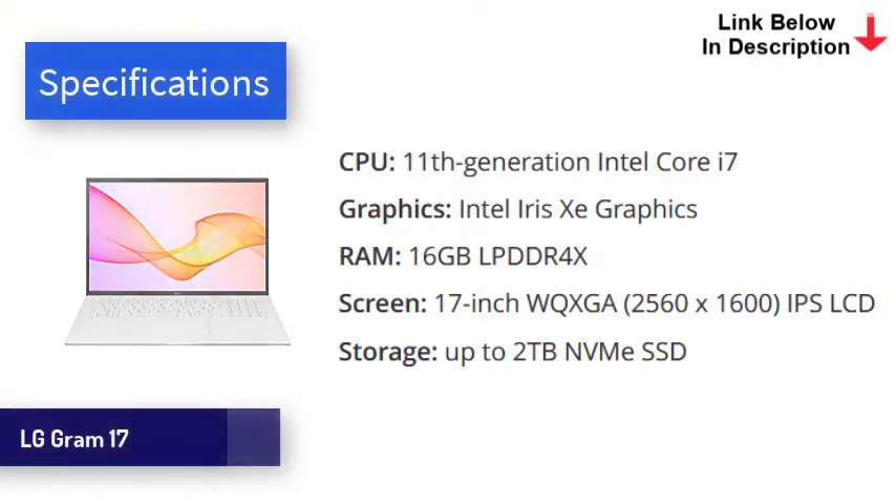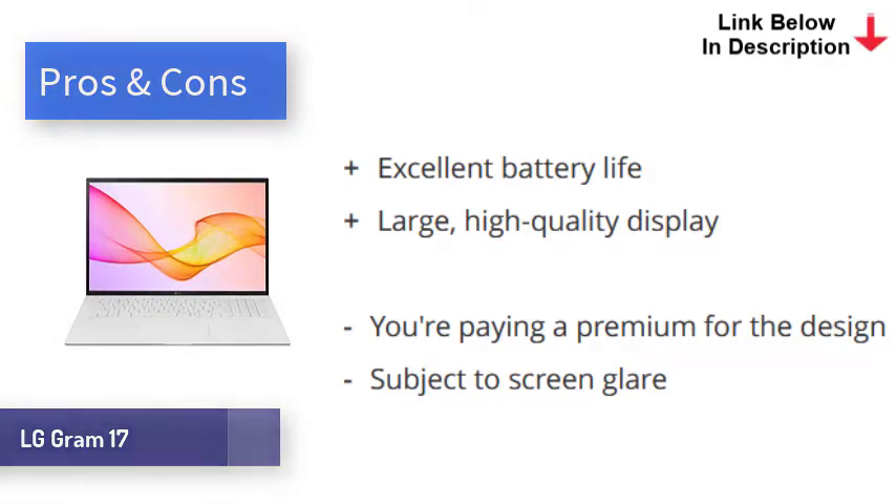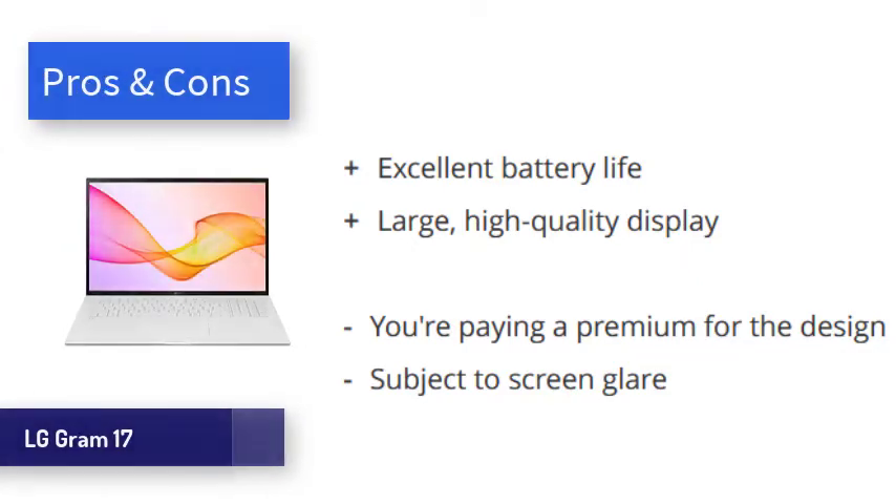This is achieved without skimping on build quality — the shell is all metal. Powered by Intel's 11th Gen processors, the LG Gram makes optimal use of the bigger screen with a lot of horsepower. Even heavyweight applications are handled with ease. In our video playback test, the Gram 17 lasted 12 hours despite the large screen, which is excellent. Obviously the 17-inch screen makes this laptop less portable, but the benefits of the extra screen space are obvious. The LG Gram 17 is spectacular for productivity, boasting an impressively sharp screen, incredible battery life, and overall great performance.